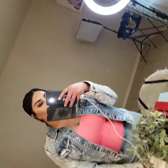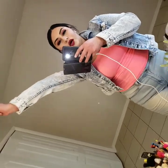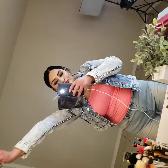Hello babes, welcome back to my channel! My name is Blanca Bella and today we're gonna do a vanity tour. If you haven't subscribed to my channel, go ahead and subscribe and give a like to this video.